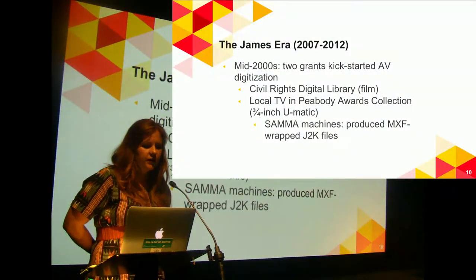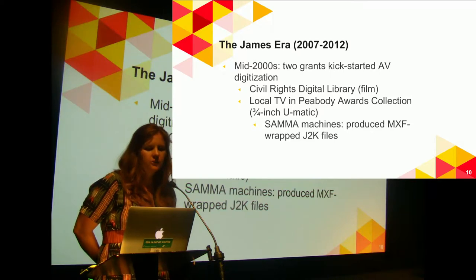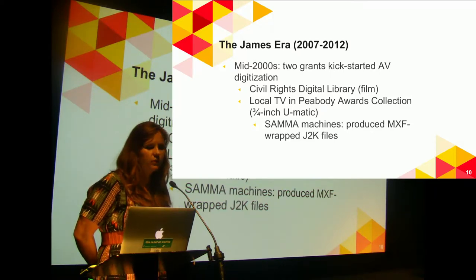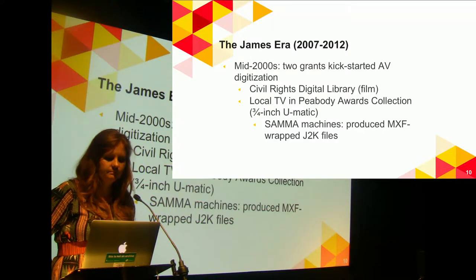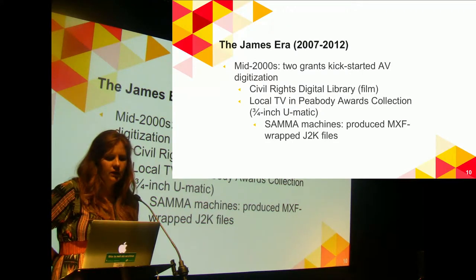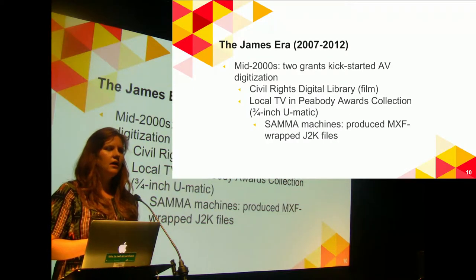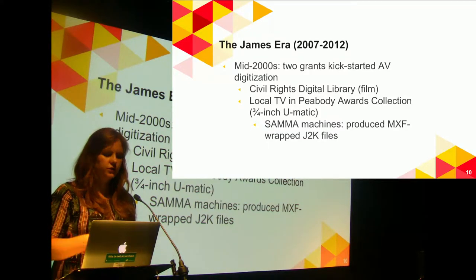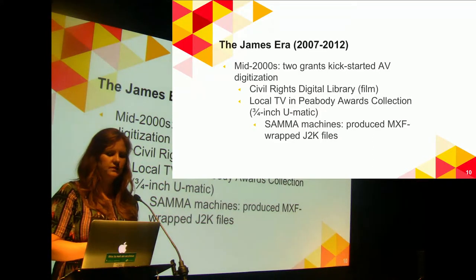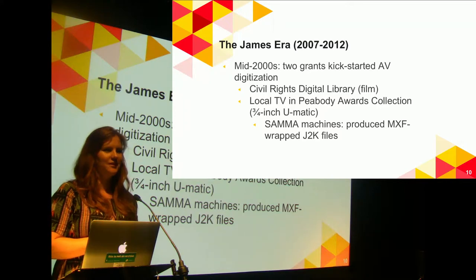Starting in the mid to late 2000s, we got a couple of grants that really kickstarted our digitization process. The first was part of the formation of the Civil Rights Digital Library — mostly film, a lot of which was outsourced digitization from our news film collections. We then got another grant to digitize local public television programs from the Peabody collection, almost all on three-quarter inch Umatic. That was done in-house, and we purchased a couple of SAMA machines that were producing MXF-wrapped JPEG 2000 files, which you will hear from again.